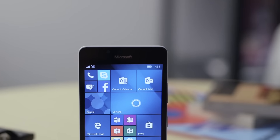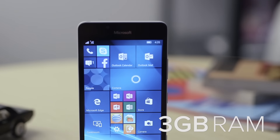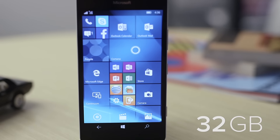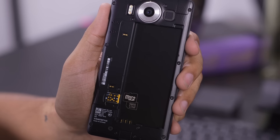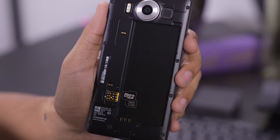It has a hex-core Snapdragon 808 chipset paired with 3GB of RAM and 32GB of internal storage. You can also throw in up to 200GB of external storage in the form of a microSD card in case that's not enough.